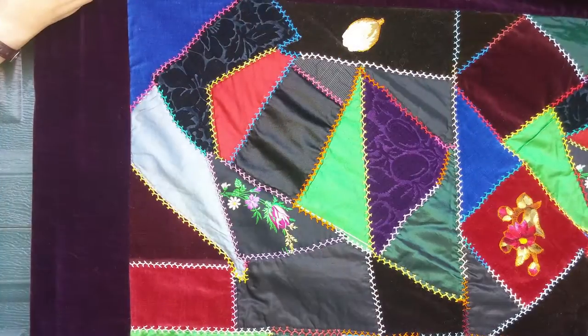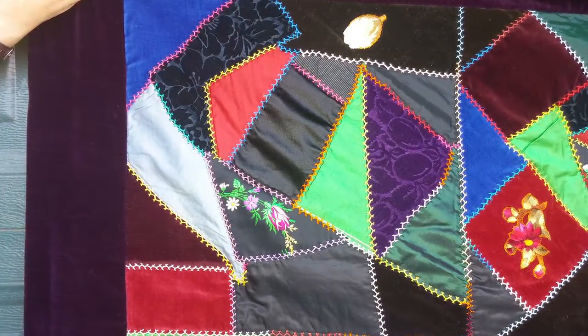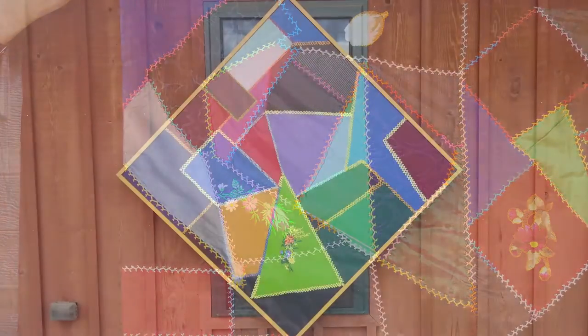She wanted to know what kind of design we wanted on it, and I happened to mention the antique quilt. She was very interested in seeing it, and when she saw it she decided it might be nice to do a crazy quilt, because she said she hadn't done one of those before. So she actually used one of the panels from the quilt in her design.